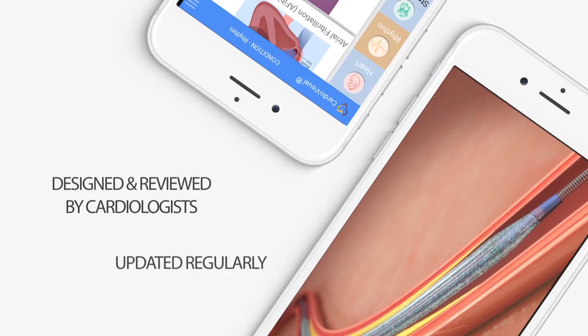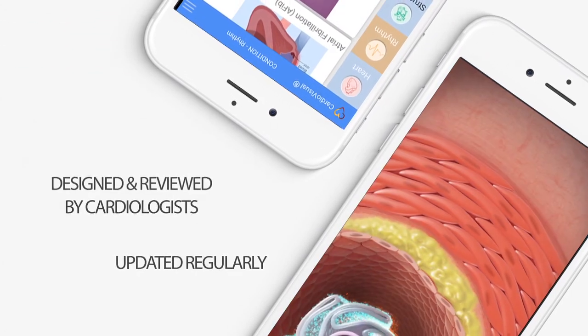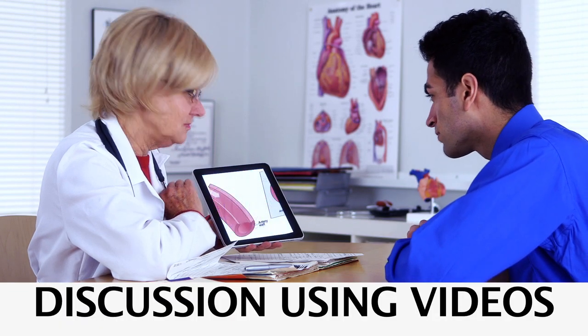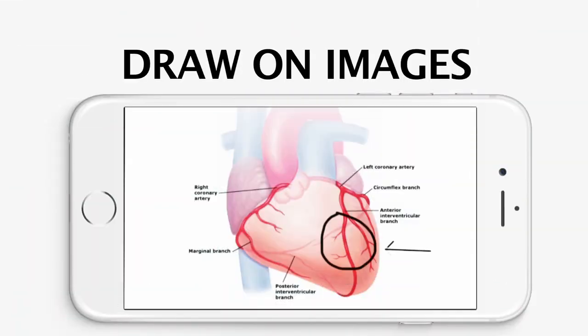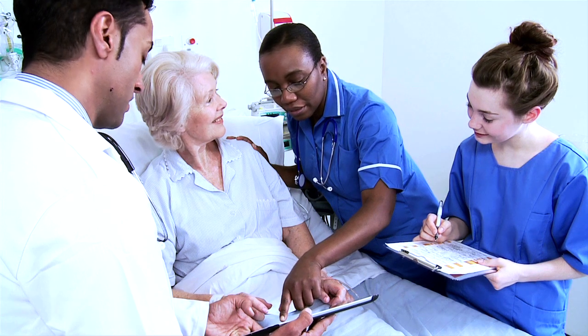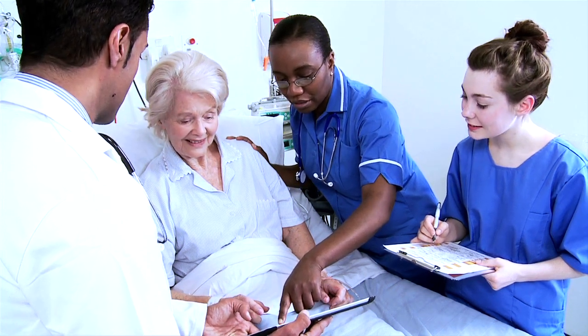The content is reviewed by cardiologists and updated regularly. Now you can simplify discussion with patients using videos, easily draw on images of cardiovascular anatomy, and recommend patients to use the app. This simple app helps enhance the quality of care you provide.